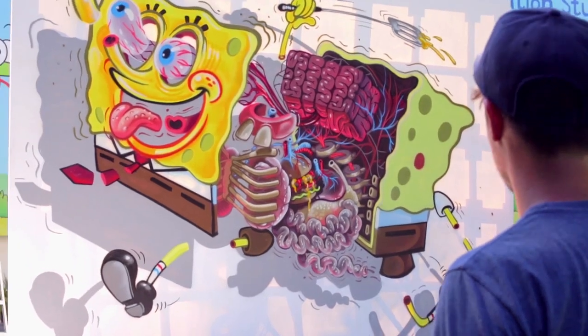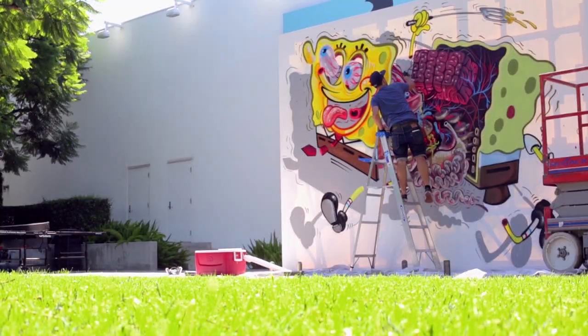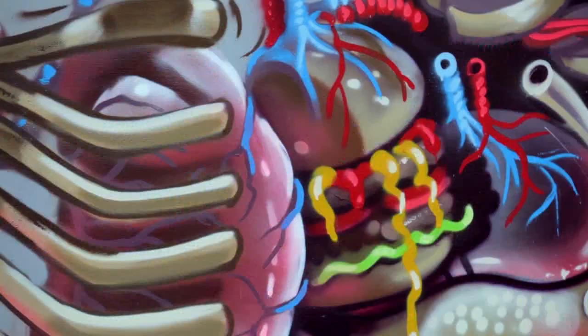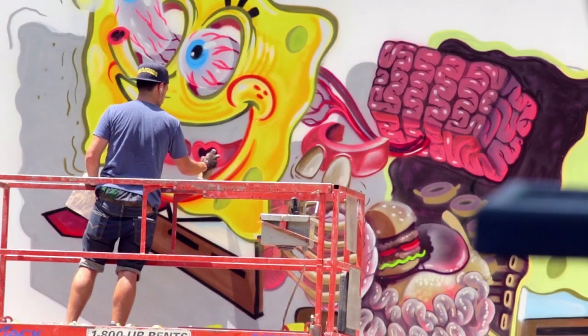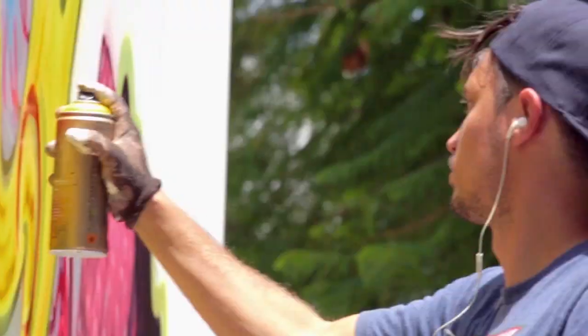I'm most excited for the people from Nickelodeon to see the final thing, because they know the character best. For example, I had the Krabby Patty instead of the heart. Most of the time I'm in my own world, you know, when I go crazy about it, and it's like subtle little pieces there.